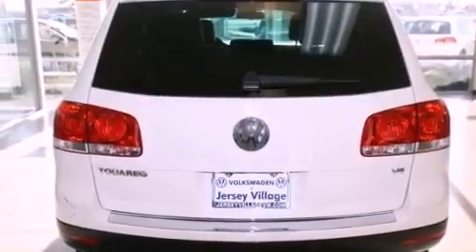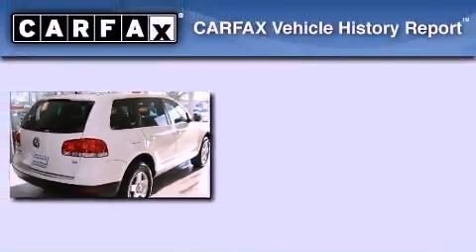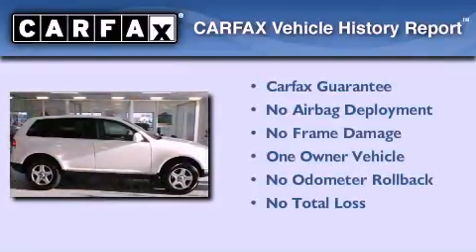The heated seats can warm you up in seconds, keeping you and your passengers comfortable the whole trip. This Volkswagen has had only one owner, and it qualifies for the Carfax Buy Back Guarantee.